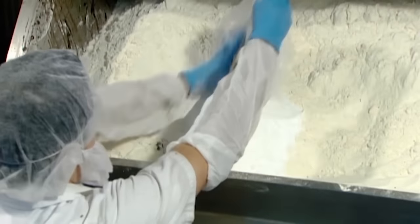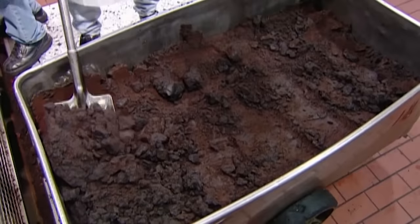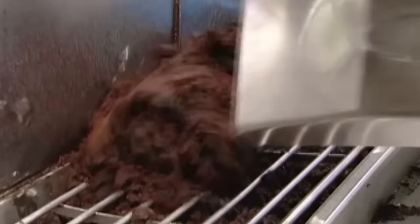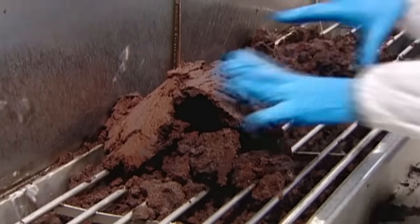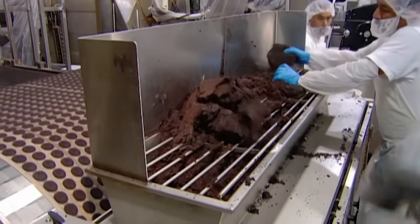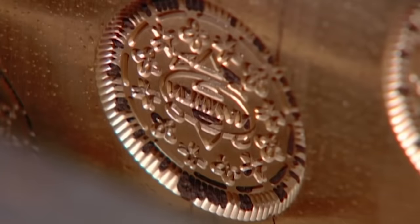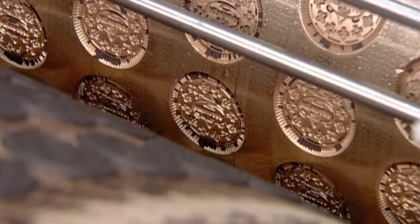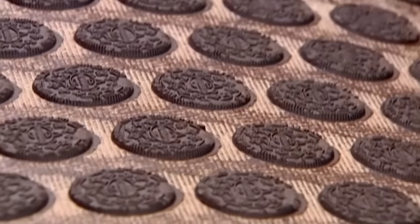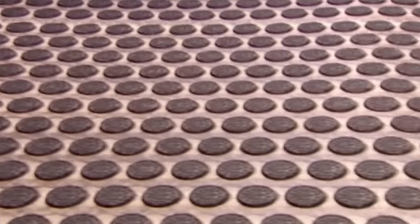A pre-mix of leavening ingredients goes in next. One final mix and the chocolate dough is ready to go. The workers then shovel the cookie dough into a grate and press them through into a molding machine. This helps portion the large clumps of cookie dough into individual pieces. The molding machine then forms the dough into biscuit shapes, with the intricate design and logo engraved into a roller that presses it onto the cookies.